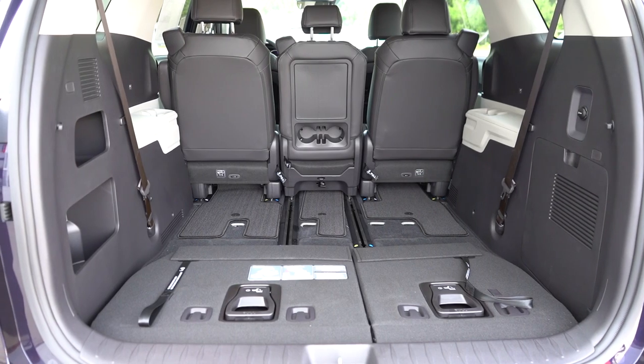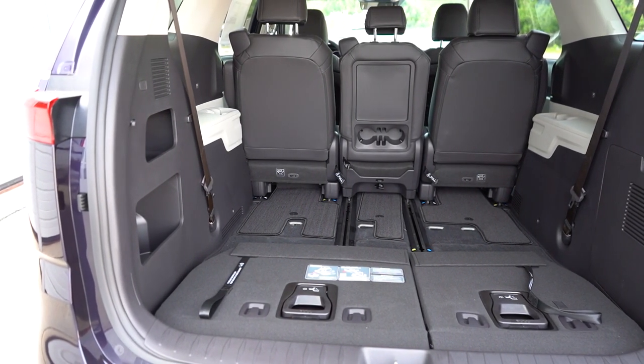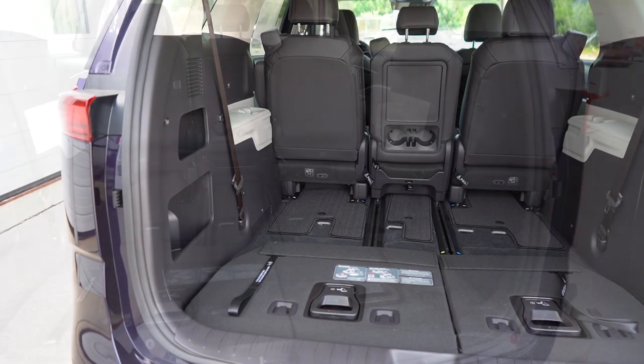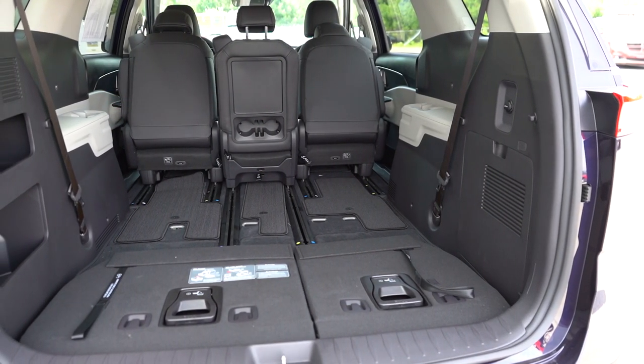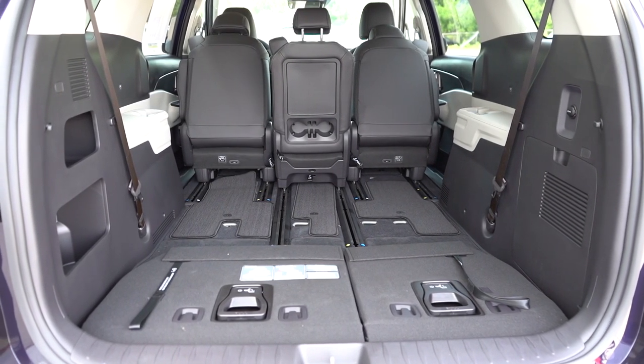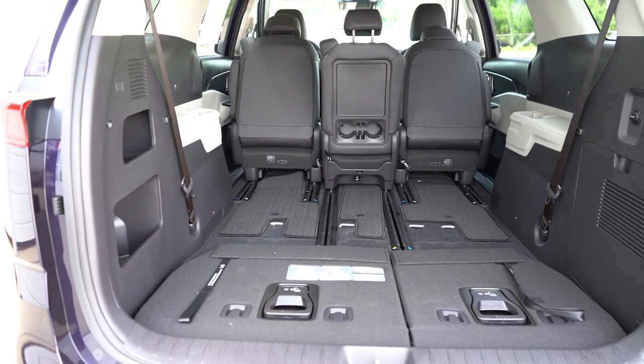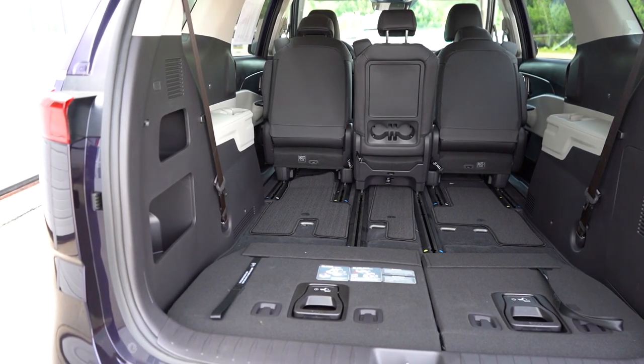LED cargo lighting comes with the SX trim levels only. There is a 12-volt power outlet back there that comes standard. I also spotted some grocery bag hooks and some pretty massive storage areas in the back left corner. You get a 115-volt power outlet if you go with the SX trim levels. Plenty of space back there.